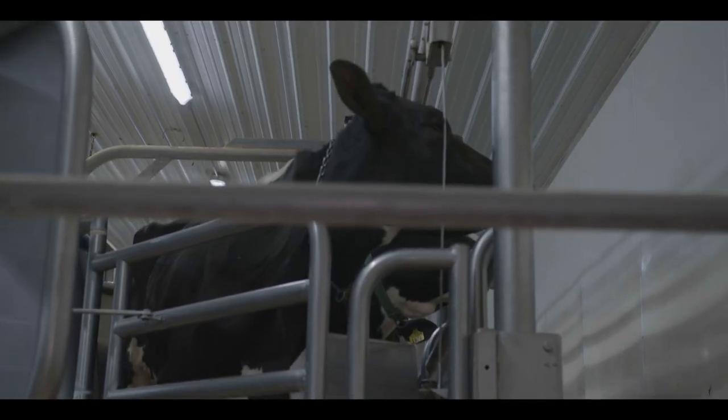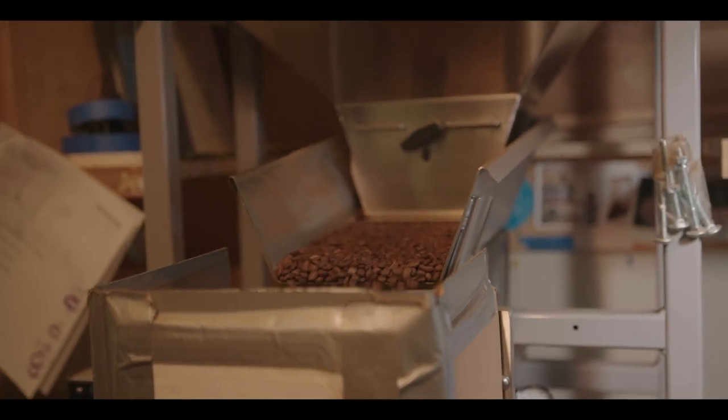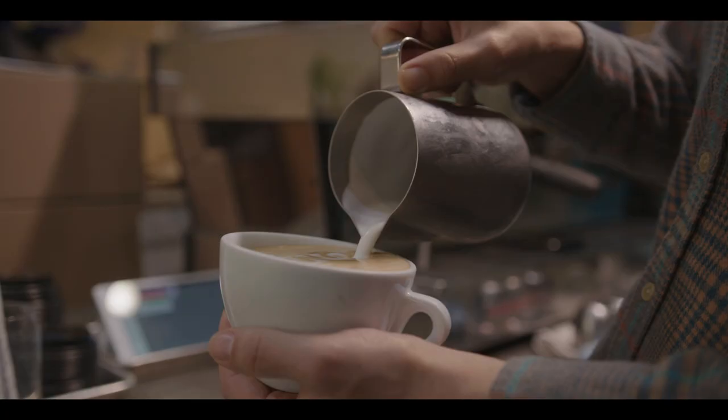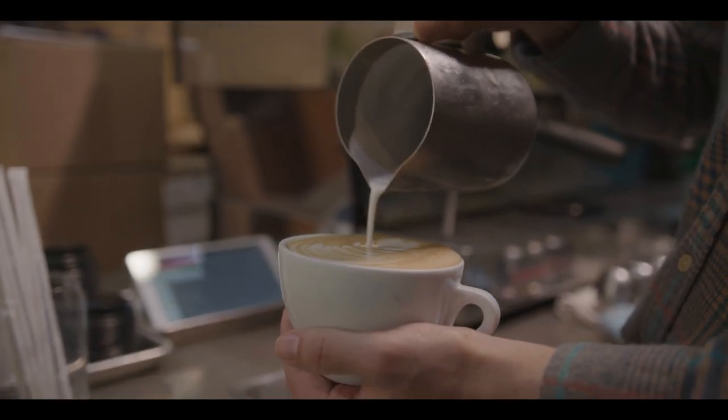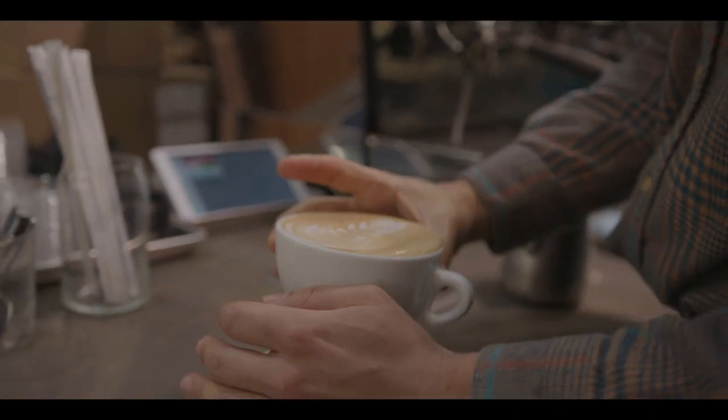Thank you for your time. Appreciate you sharing all your knowledge and wisdom with everyone watching. Thanks for having me. From the dairy farm to your coffee — I'm excited to show you some of my favorite coffee shops around St. Louis this season on St. Louis Grinds. On the next episode, we will visit a coffee shop that uses their coffee to build community in real life.